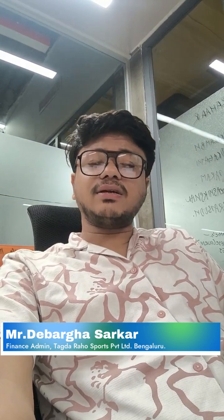Hi, my name is Debarka Sarkar. I am working as a finance admin here at Tagarrao Sports Private Limited, based in Bangalore, India. We are mostly involved in promoting traditional Indian workouts and fitness culture.